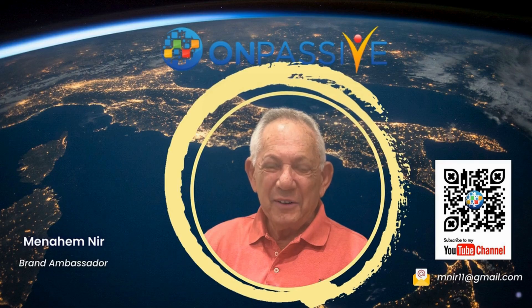Thank you for watching. For more insights, subscribe to the Menachem Nir channel.